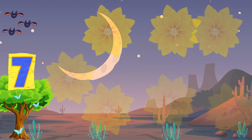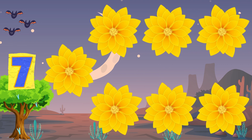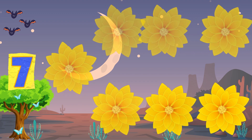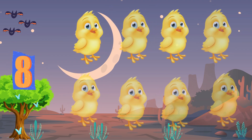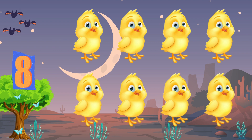Seven yellow flowers, tall and fair. Swaying in the breeze, without a care. Eight yellow chicks, fuzzy and round. Making sweet peeps, such a lovely sound.